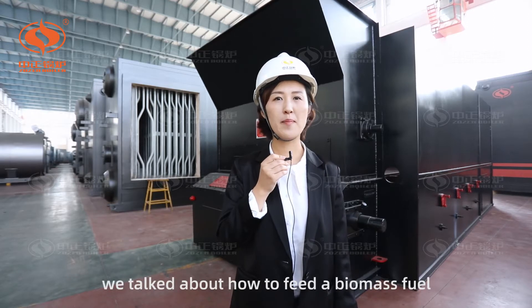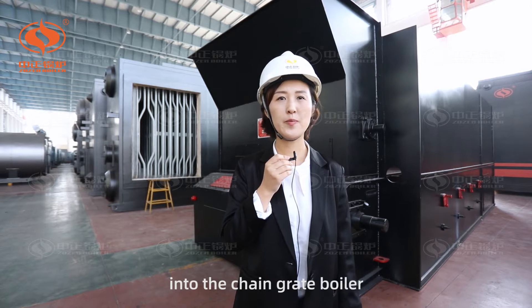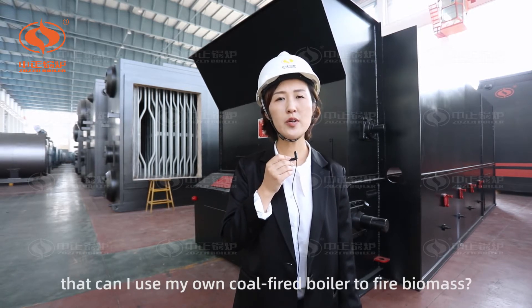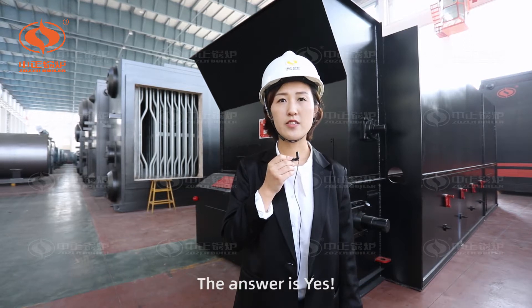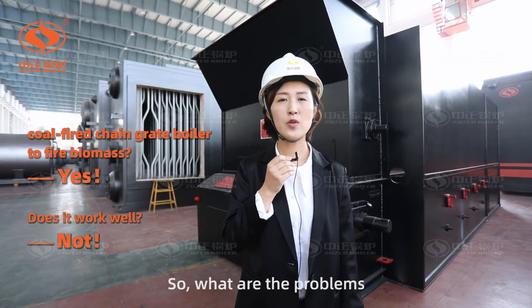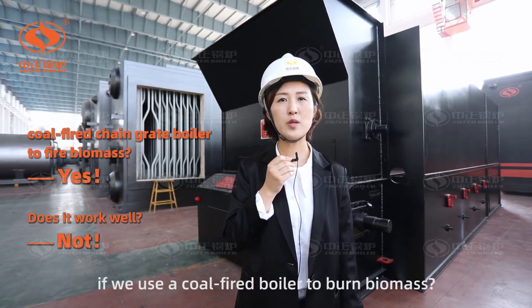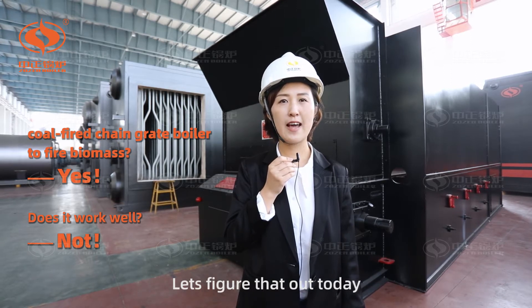In the last video, we talked about how to feed a biomass fuel into the chain grate boiler. So you may ask: can I use my own coal-fired boiler to fire biomass? The answer is yes. But does it work well? Unfortunately, not. So what are the problems if we use a coal-fired boiler to burn biomass? Let's figure this out today.